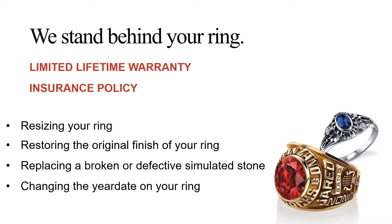Every ring purchased here at your school will automatically receive a lifetime warranty and an insurance policy. The warranty is the most extensive in the industry — it will protect your ring from resizing and refinishing. If you drop your ring and break your stone, your ring will be repaired at no charge. The insurance policy protects you if your ring is lost or stolen within six years of the date of purchase.